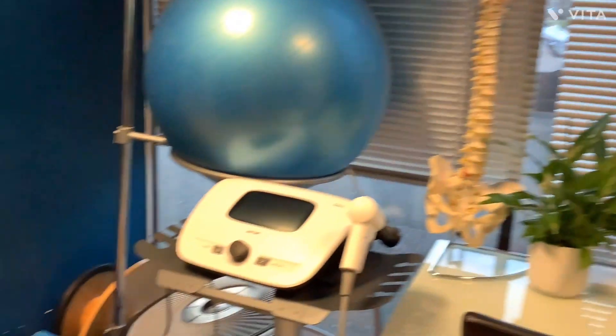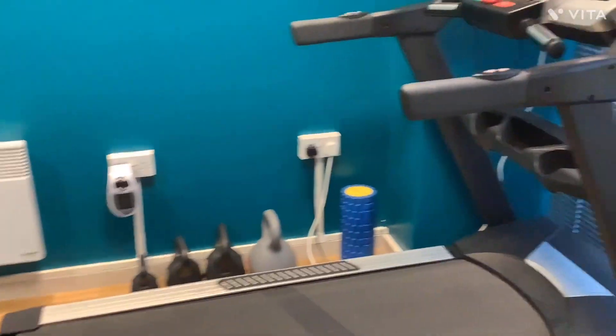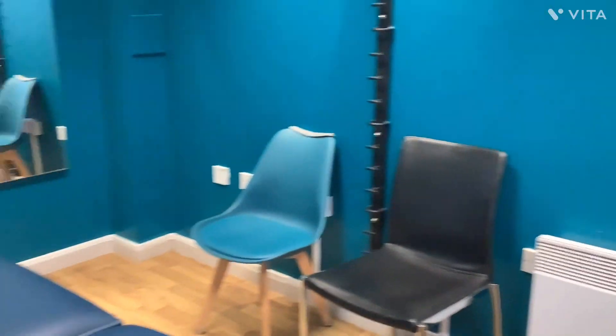And around to the left is our rehabilitation room, where we can assess running techniques as well as doing treatments and relaxing massages.